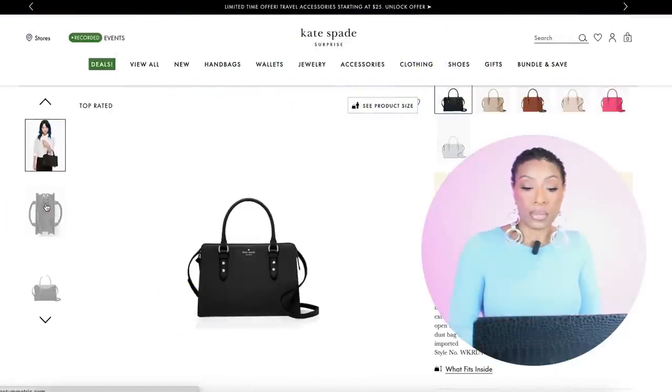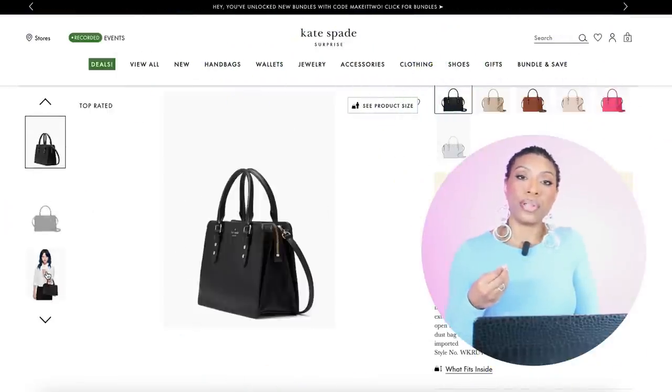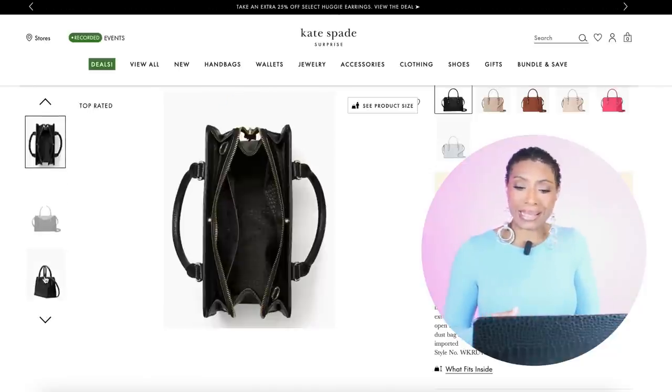For bags we're going to go to Kate Spade first and check out this bag for $130 — it's called the Mulberry Street Lise Satchel. It's black, it's the size we need, and it's giving a similar shape to the one in the inspiration photograph. We like it.